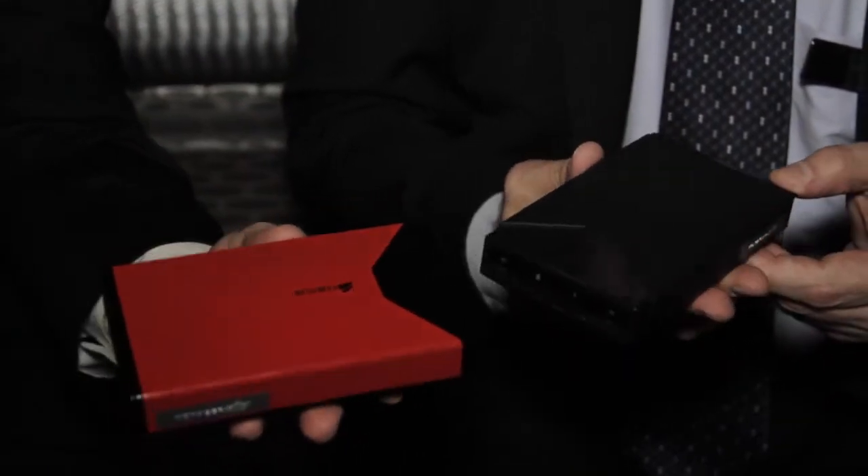We just launched the Voyager Air tonight. It is the very first combination network attached storage device and portable wireless drive, along with being a USB drive and a wireless hub.